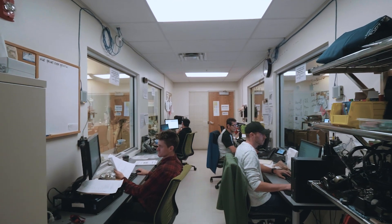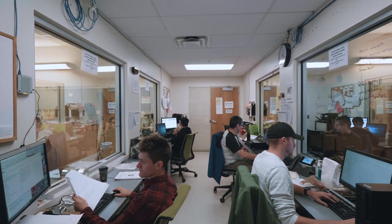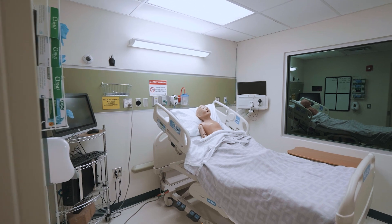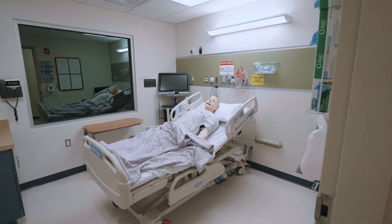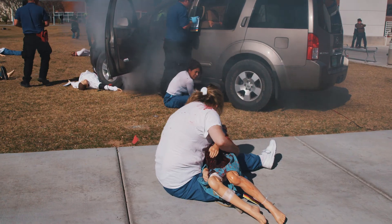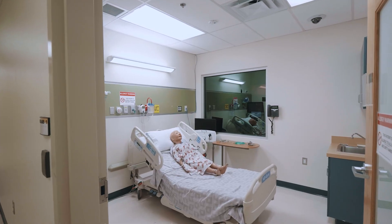It's really important to have trained simulation techs because of the complexity of simulation when we're trying to create high realism. The high fidelity mannequins that we have at CNM have a wide range of features — from young kids all the way to adults, the maternal and birthing mannequins. In addition to technology where you can imitate physiology or pathophysiology, having this patient interaction is really important.